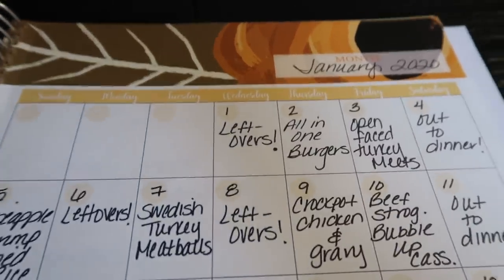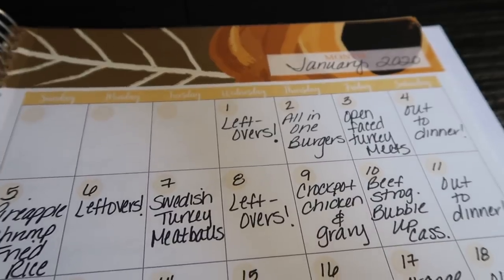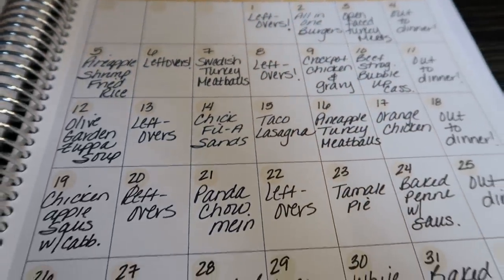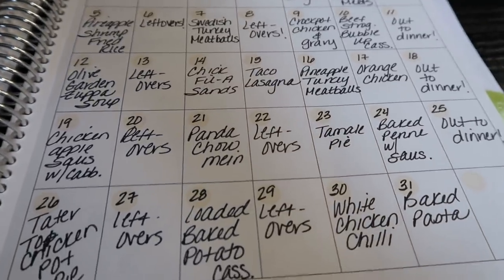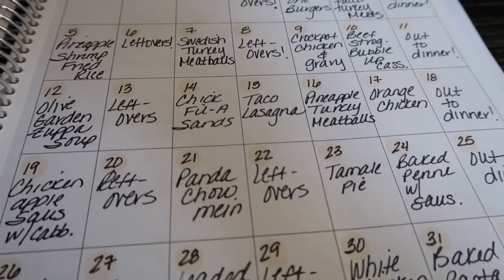So we're going to spend some time here in the meal plan tab. The first thing I want to show you is that there is an at-a-glance monthly calendar for every single month of the year. What I use this for is to track what I'm planning on making for dinner each day of the month, so the night before I can take a look and see what is on my agenda.